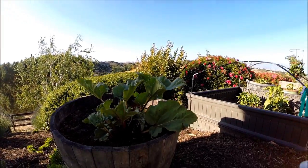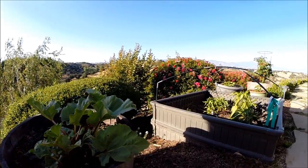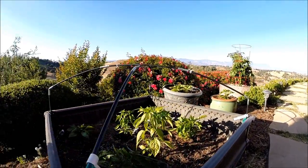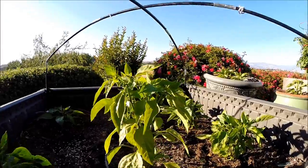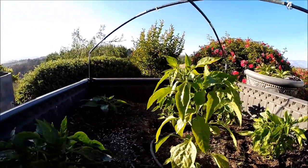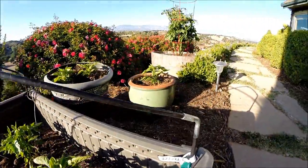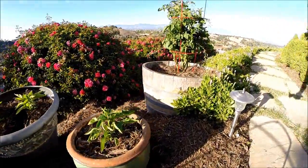Here's the garden. Here's a rhubarb. I'm going to take a look at the peppers. There's the peppers all in there. I'm going to go for a little walk. Some more peppers.